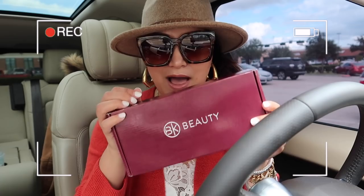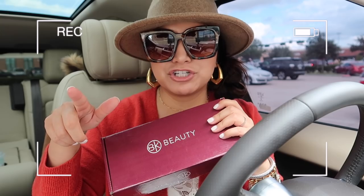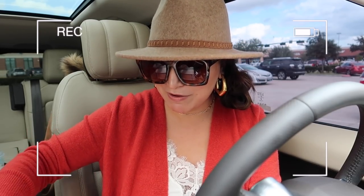We also just went to the mailbox and I got my new BK Beauty palette. If you do not know BK Beauty, my girlfriend Lisa started this brand. She is a YouTuber, so make sure to check out her channel if you want to see some launch videos and things like that. I am so excited to see this palette. She is my actual real-life friend, so I've seen some sneak peeks, but I haven't seen it in person yet.